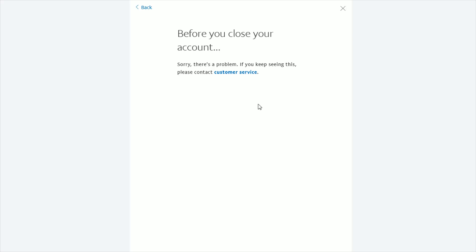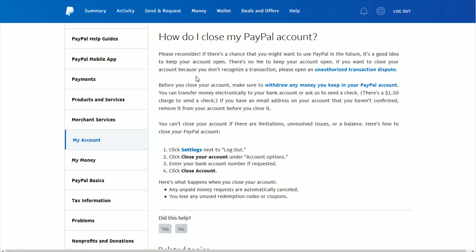At this point, it may ask you to enter in a bank account number, just to confirm that you are the owner of this account before officially closing things out. I hope this video is helpful guiding you through where you can find the option to delete or close out your PayPal account. I appreciate you stopping by and I'll link this helpful page down in the description if you'd like to check it out for yourself.